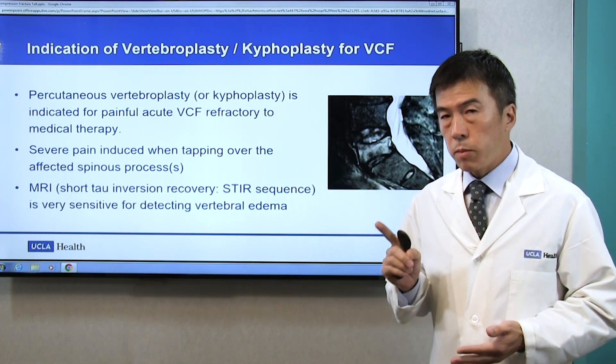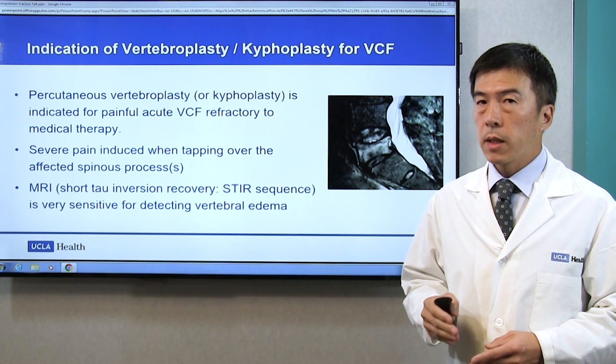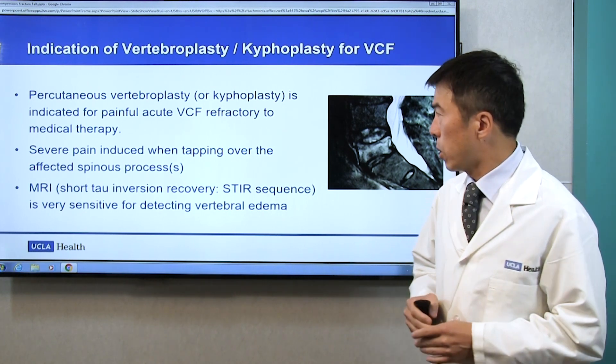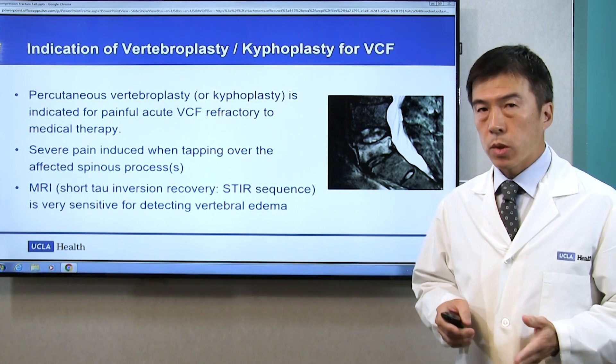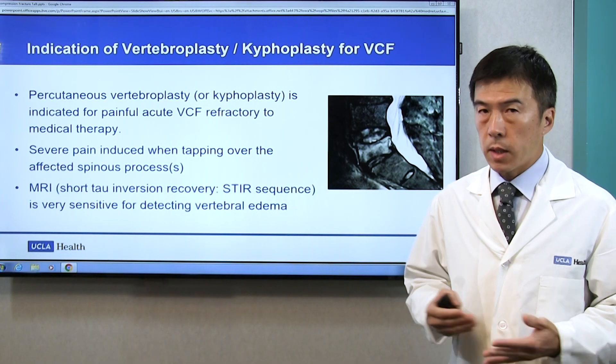Most importantly, this procedure is indicated for acute fracture. Unfortunately, if it's a chronic fracture — an aged fracture — this procedure does not work. The best way to tell whether it's acute or chronic is MRI. You can see that this white bright signal here — this is a sign that the fracture is acute. So usually, when we see a patient, we offer MRI to make sure it's an acute fracture, and also to make sure we do not miss any adjacent fractures.